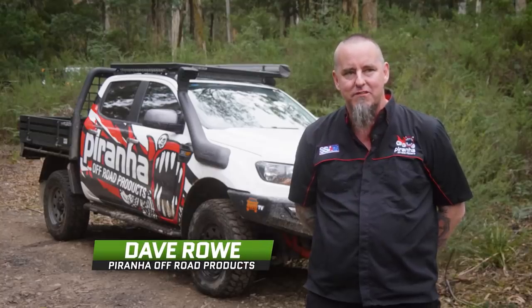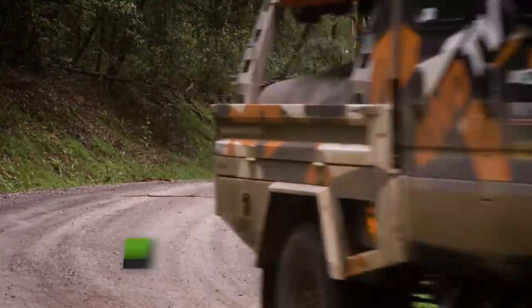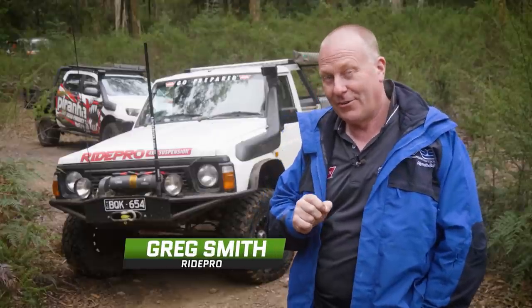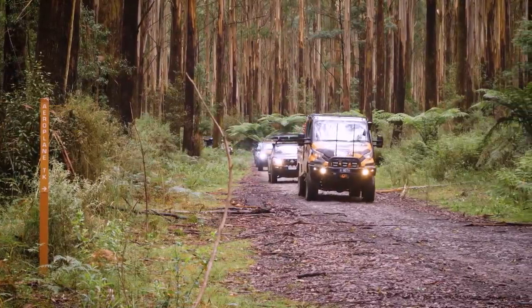Simon's organised a few tracks for us today. We're not really sure what's in store, but we'll see what happens. I've done a really, really hard track and I've got to be honest, I'm looking forward to it. We're in Melbourne's backyard, we're in Tulangi State Forest. This is where you can come and have an absolute truckload of fun.